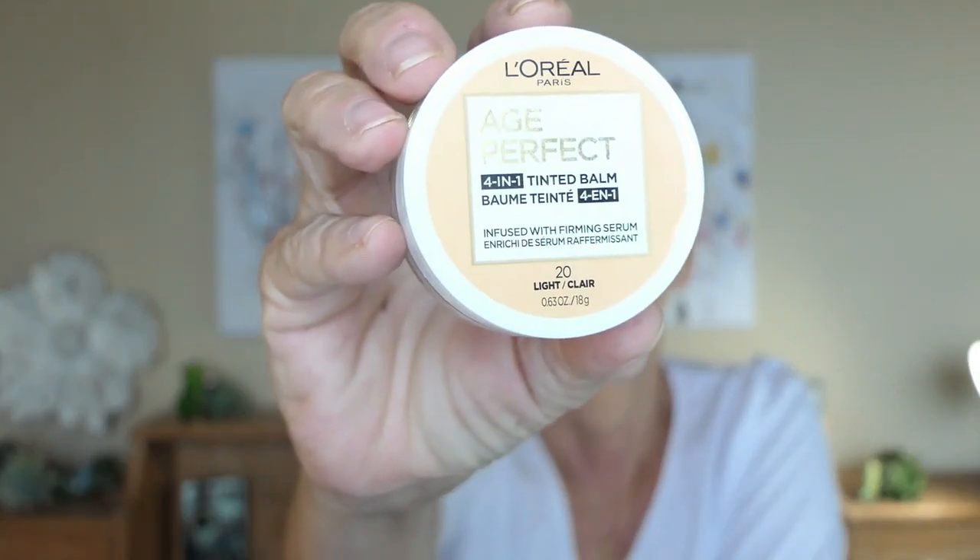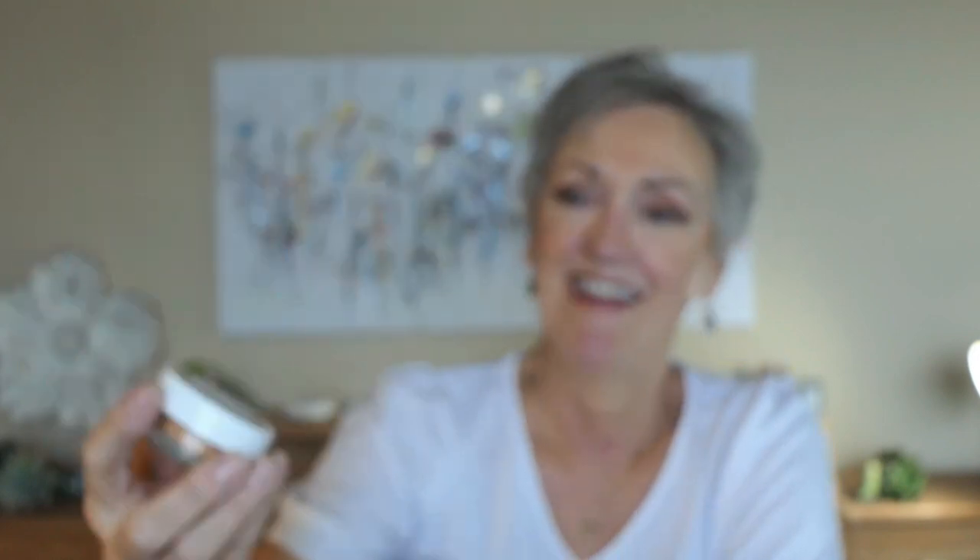The next is cream foundation. This type of foundation has a creamier, thicker consistency, and it's really preferred by mature, dry skin. This one is lovely — it's by L'Oreal Age Perfect 4-in-1 Balm. It goes on nice and creamy. You can get it in any drugstore. I'll link all the products I've mentioned in the description below.